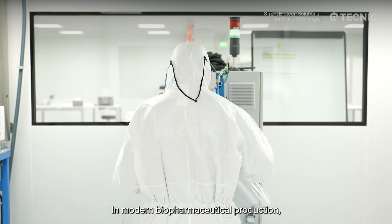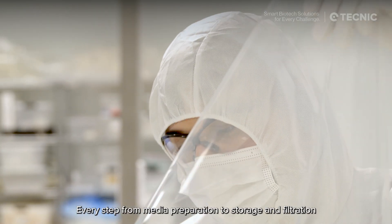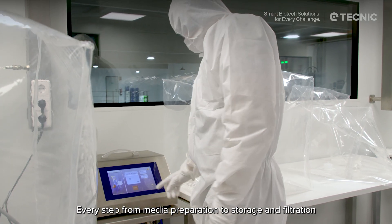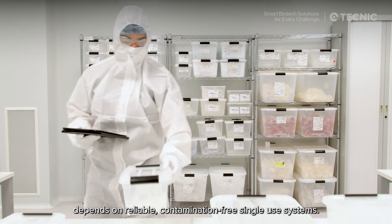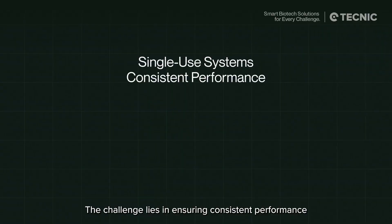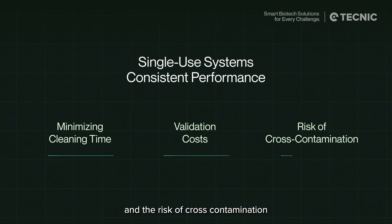In modern biopharmaceutical production, efficiency and quality must coexist. Every step, from media preparation to storage and filtration, depends on reliable, contamination-free single-use systems. The challenge lies in ensuring consistent performance while minimizing cleaning time, validation costs, and the risk of cross-contamination.